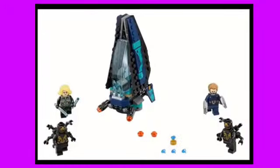Number four is the Outrider Dropship Attack. This is a really cool set. I love all four exclusive minifigures. I'm not a huge fan of the Captain America or the Black Widow, but it's really nice to get two Outriders. I also love the little ship build, and for $15 you can't really go wrong.